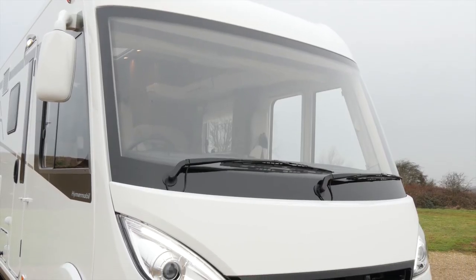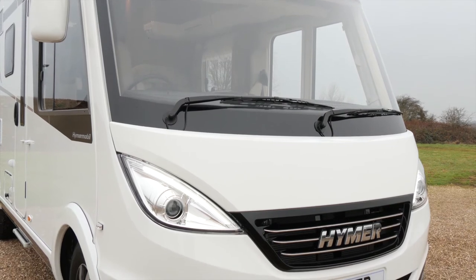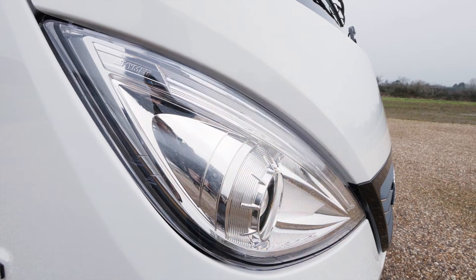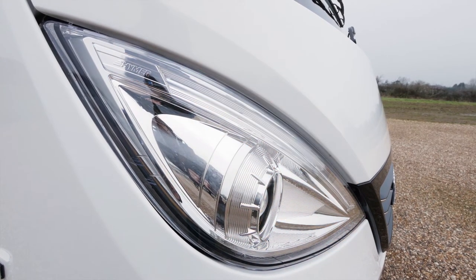Just take a look at this front end. There's a brand new radiator grille, two windscreen wipers instead of Hymer's normal three, and take a quick look at those headlights. This headlight is in fact multifunction — it's a daytime running light, but also an indicator. Very clever indeed, as well as weight saving, and it's that weight saving theme that you'll see all over this particular range.